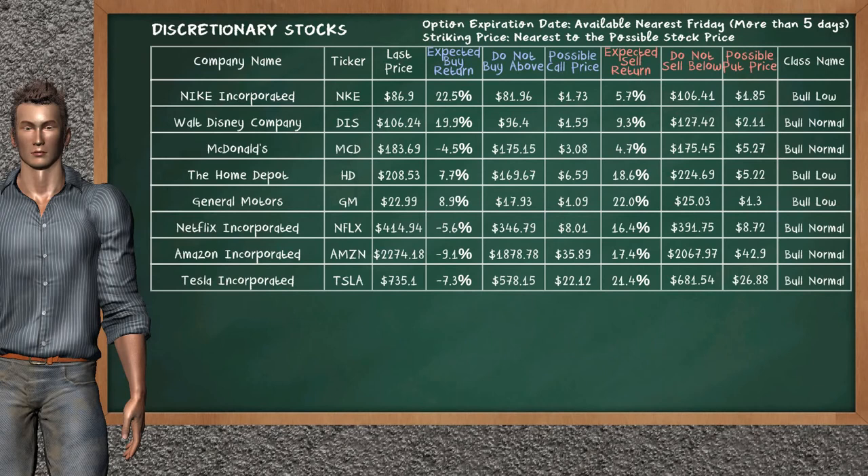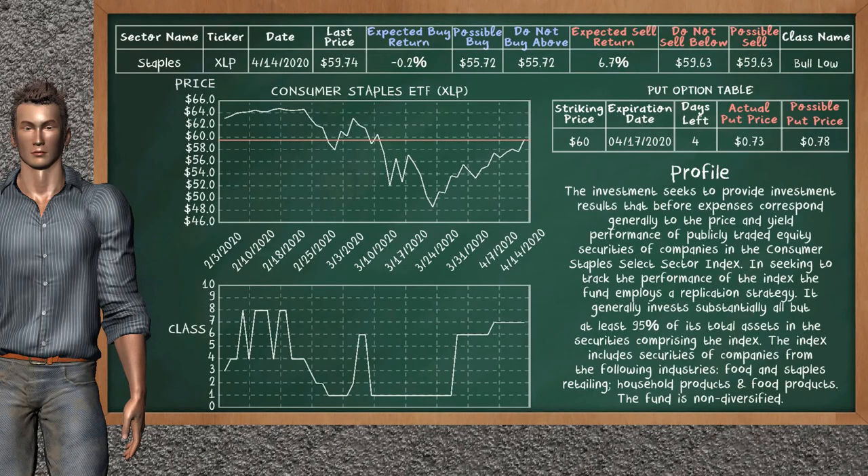We show you the consumer staples ETF, and it belongs to the bull low class. Our analysis shows a strong opportunity to sell. We are expecting a sell return of 6.7%. This top opportunity has a minimum sell price of $59.63. On the put option table, the consumer staples ETF has a striking price at $60. For this option, the actual put price is at $0.73, but we expect a possible put price at $0.78.